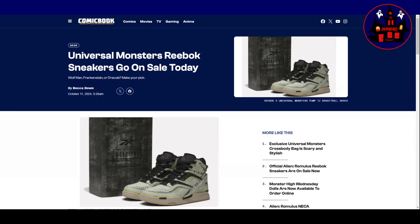Hello everyone, and welcome to some more horrific news. Bit of a lighthearted one for a Monday — I thought we'd take a wee look at this. Universal Monsters Reebok sneakers go on sale today.